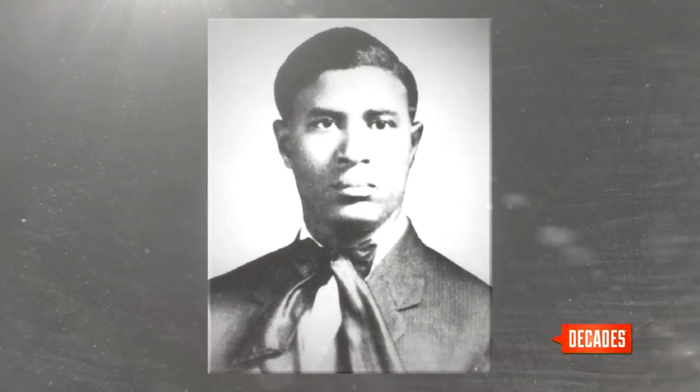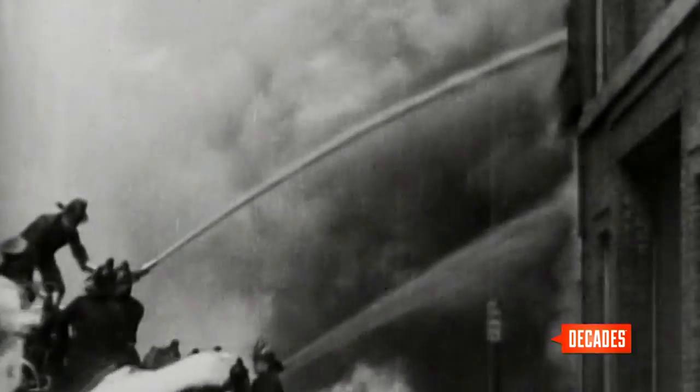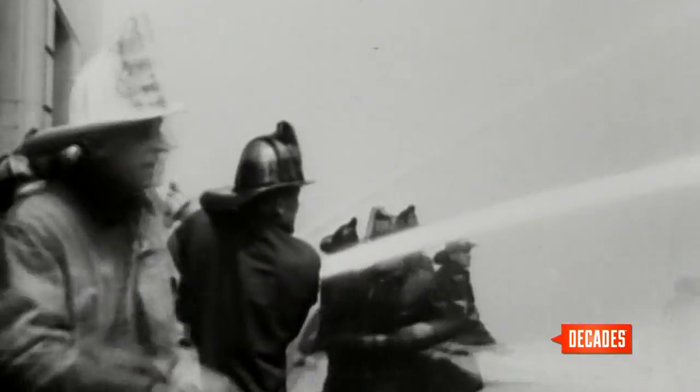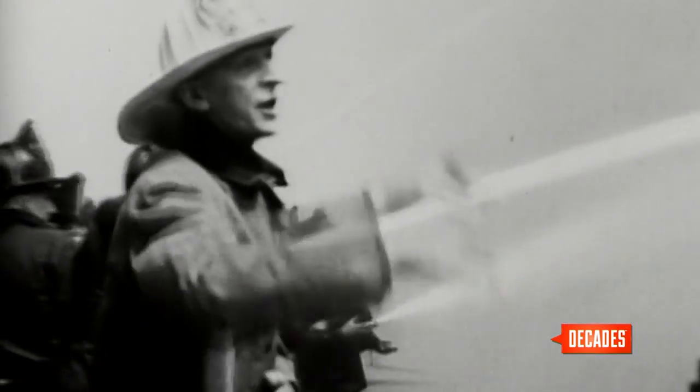Garrett Morgan, the son of freed slaves, was a man of many inventions. Where some may have seen problems, Morgan saw solutions. That was the case when he saw firefighters choking on smoke — it inspired him to create a protective mask.